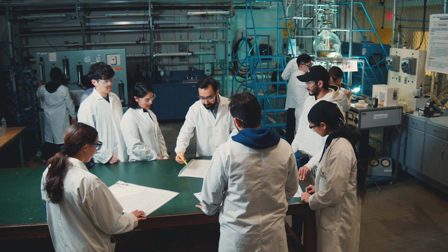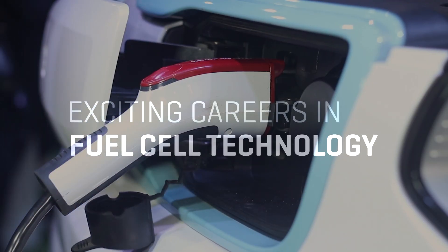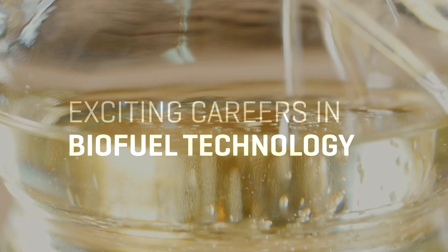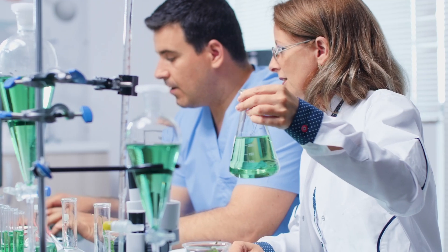Jobs they would get when they graduate — they could be working with green industries like batteries, fuel cells, biofuels, biomass. A lot of the newest industries are hiring our students.